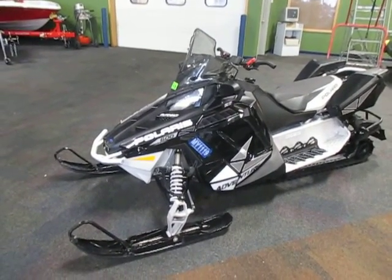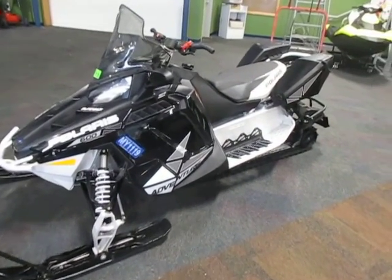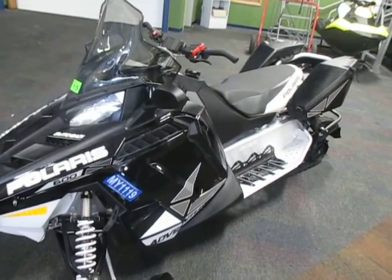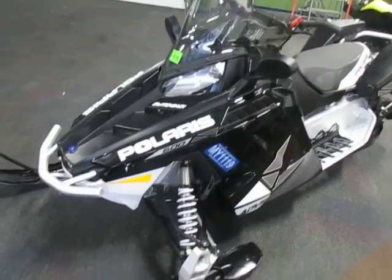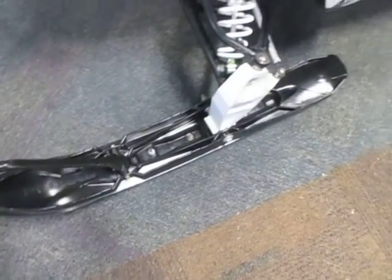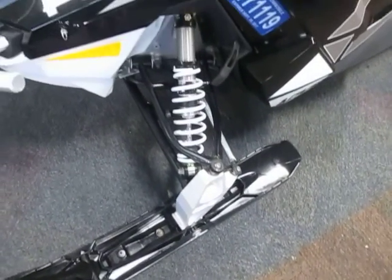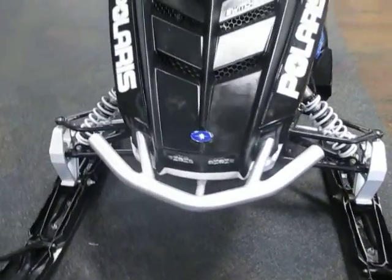This is a 2013 Polaris 600 Switchback Adventurer, electric start and electronic reverse standard, pro steer skis, aluminum front bumper.